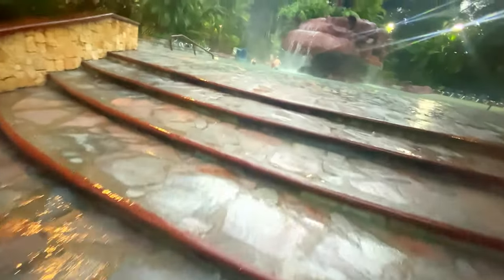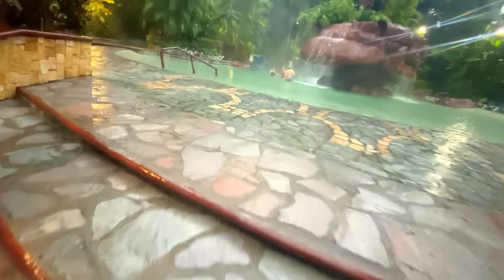Here we're approaching the entrance to the sauna pool, and this is the entrance to what I call the slide pool. We'll come back and revisit this at the end of the video.